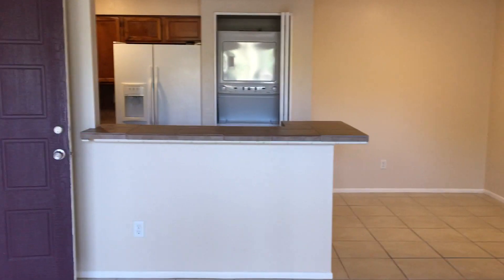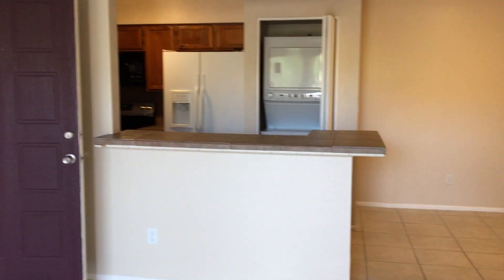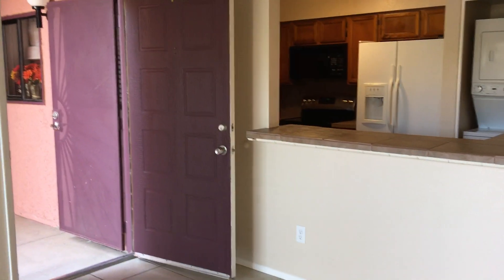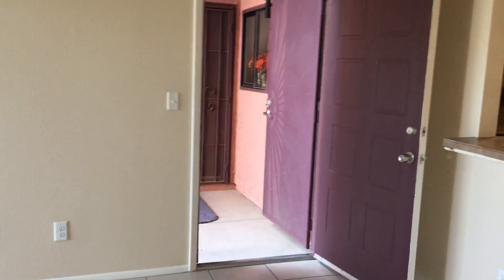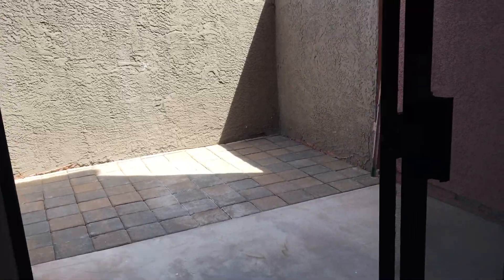Here we're in the living room space. There's a breakfast bar area off of the kitchen for additional seating. Let me do a spin of the room so you can get a feel for the depth. Off of the living room is the patio area.